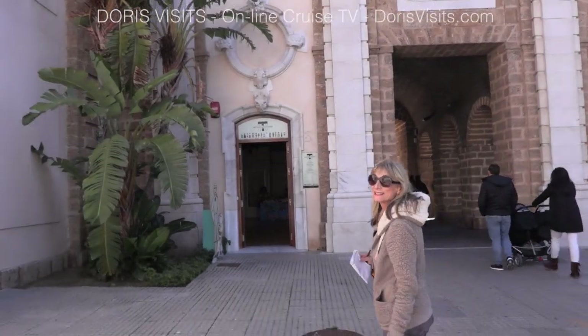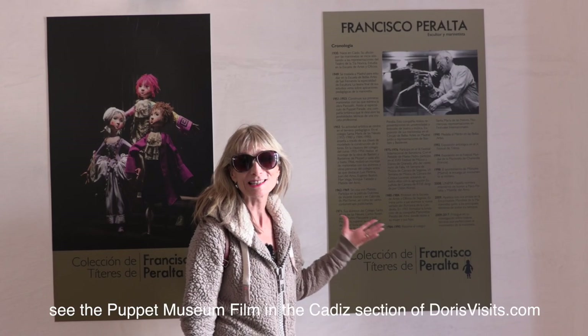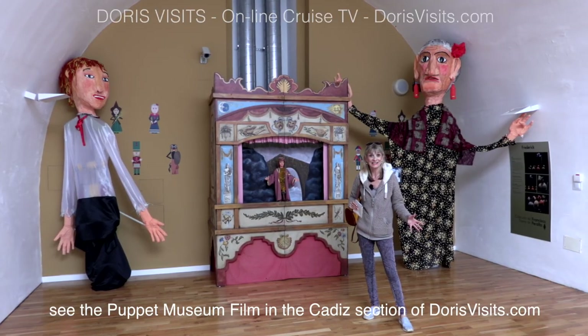The puppet museum is easy to find — it's just by the city wall. This is all the work of the genius Francisco Peralta. Entrance to this museum is free and it's well worth a visit.